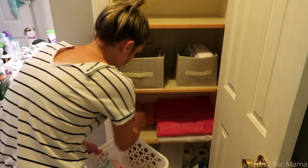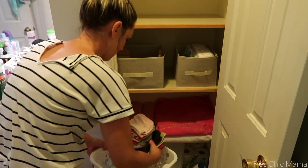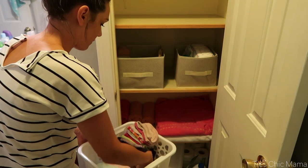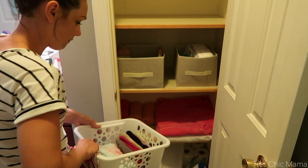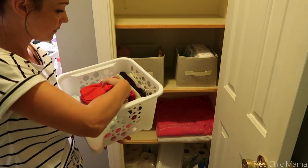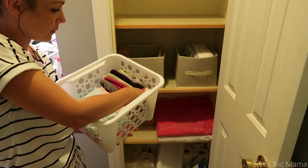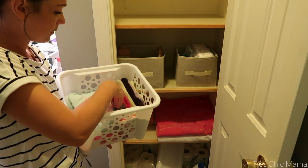I wasn't a fan of the way the towels were looking, so I just took another bin and decided to put all of Sydney's washcloths and hooded towels in this bin so it looked a little bit more put together. I have all kinds of different colors of mismatched towels and washcloths — and don't worry, I do have more towels than this; I just have another closet upstairs as well.